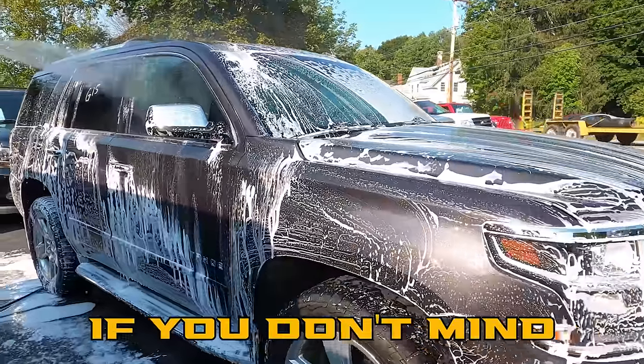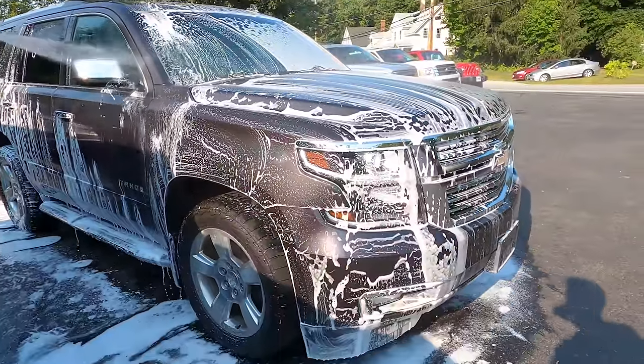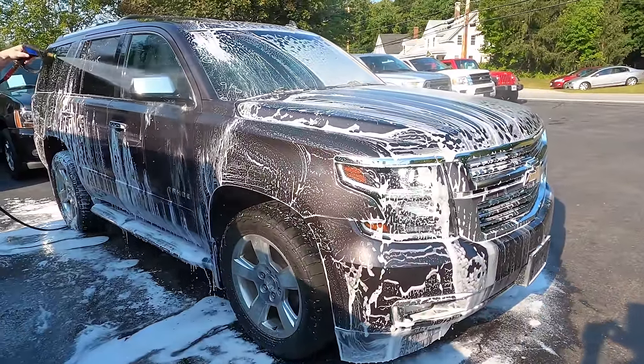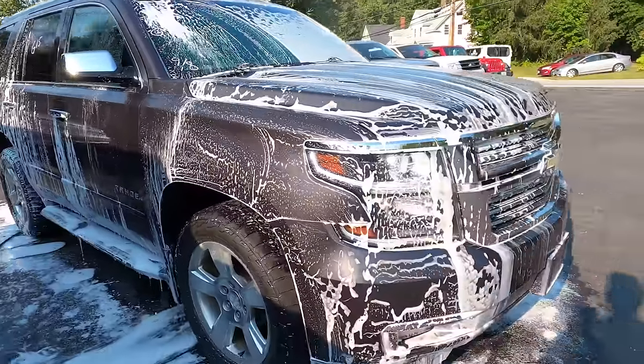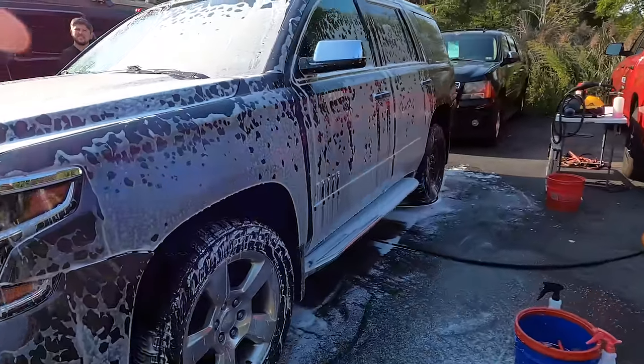I asked Rich what soap he's using for the foamy bath wash. He's using Maguire's Gold Glass, applied with a foam cannon. We have our Tahoe getting paint corrected and polished.